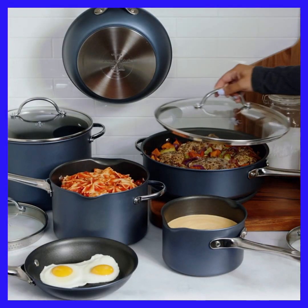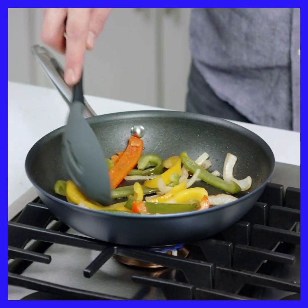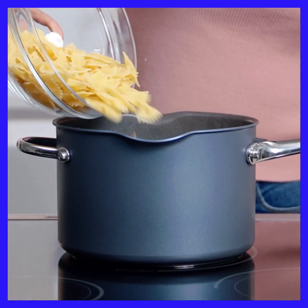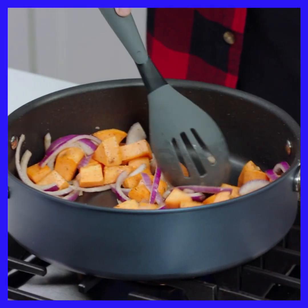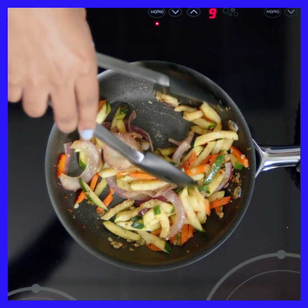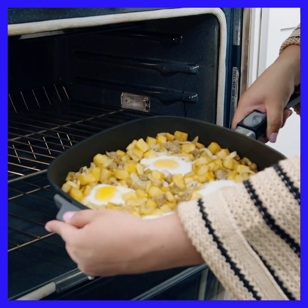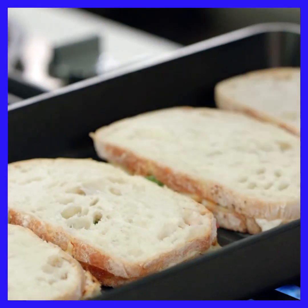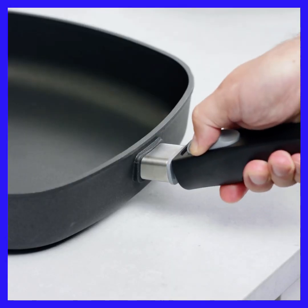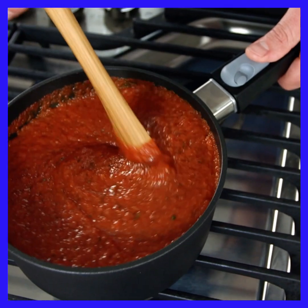Our Brilliance nonstick cookware has all the basic pieces and features you want for everyday cooking. Its quality nonstick coating helps release food easily, it has a neutral blue nonstick exterior that looks great in any kitchen, and cooks on any stove top, including induction. If you're looking for nonstick that's a little more versatile and space saving, our Signature nonstick cookware has you covered. The top-of-the-line coating lets you use metal utensils, the removable handle makes storage easy, and it's designed without rivets to prevent buildup.